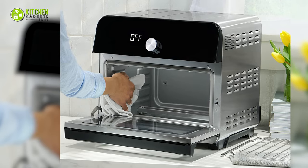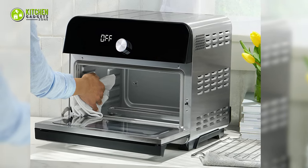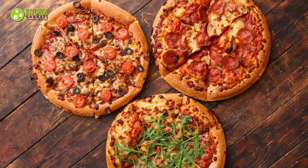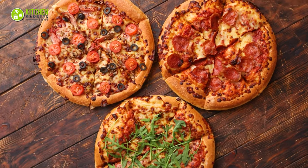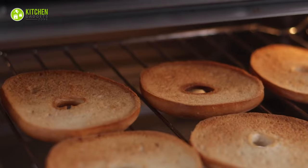This convection oven is easy to clean as well. The rotisserie spit, forks, and screws are dishwasher safe, and it can also be washed with a warm, soapy sponge. Even if you need to cook several pizzas for the family, it will cook them so fast. So, no more waiting for delicious meals.